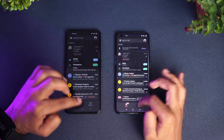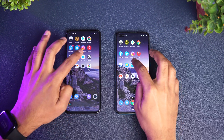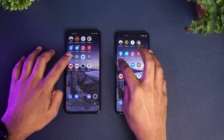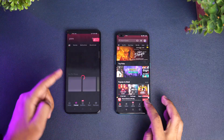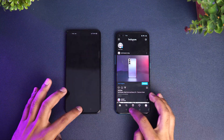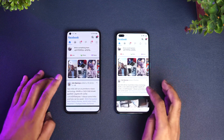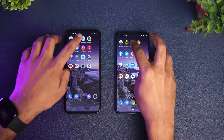Now let's check memory management. Maps is available, Camera is available, Gmail is available, YouTube is available, Settings is available, File Manager is available, Flipkart is in memory. Amazon is in memory. Gaana has been reloaded on the Realme X7 Pro. Instagram is reloaded again.